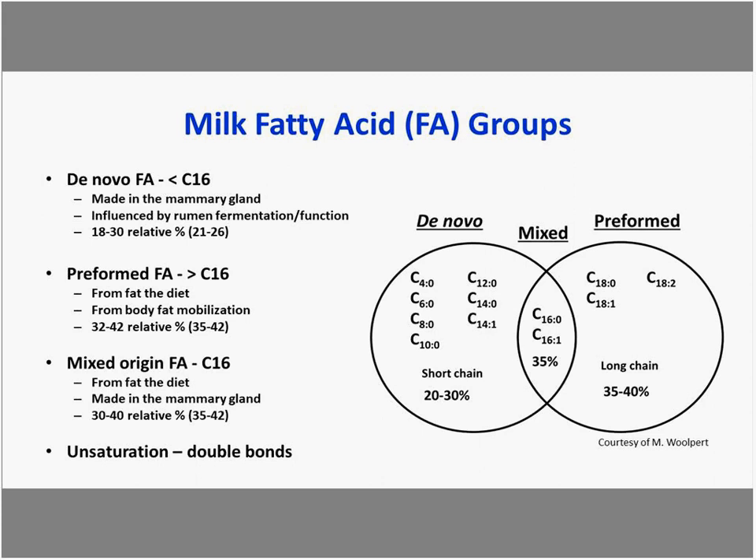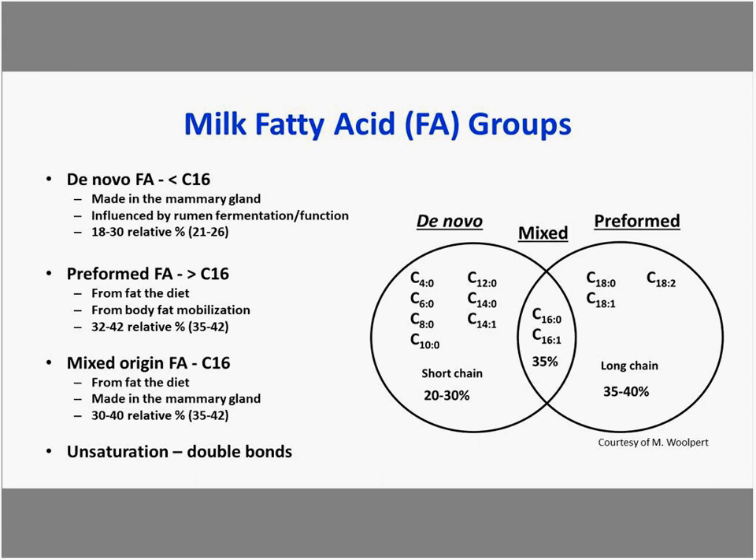Here is a Holstein herd with a 4.1% bulk tank fat test. About 95% of the milk fat comes from fatty acids, with the remainder being glycerol making up about 5% of total fat.